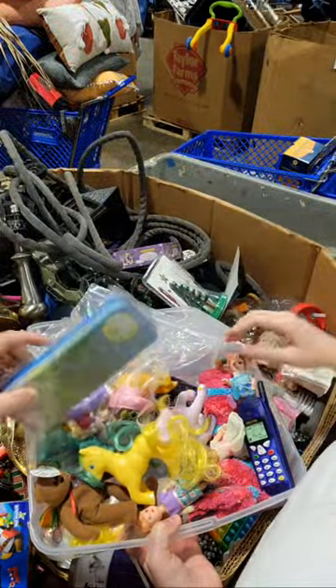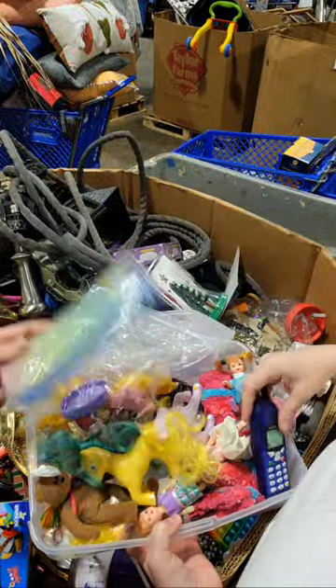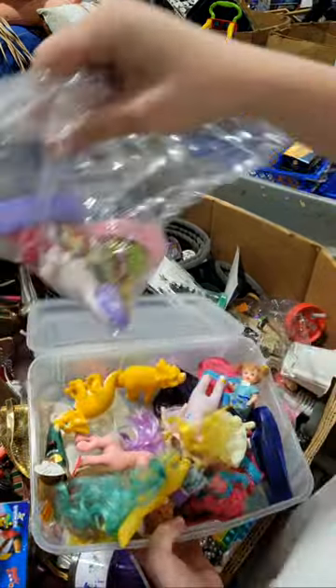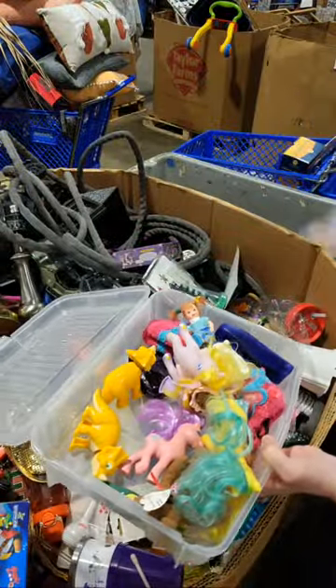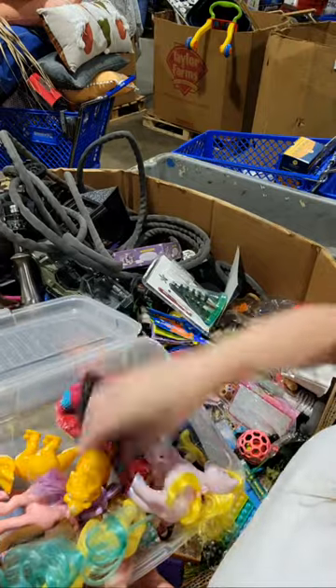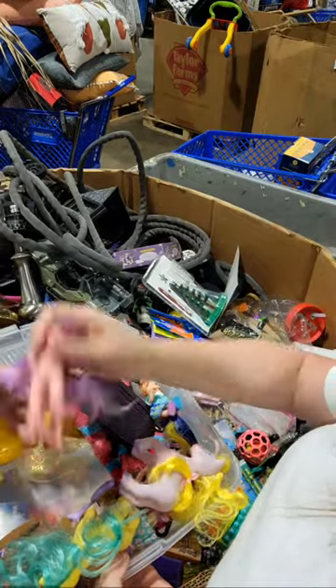What is that — a tin? I don't want that. Some little socks. I see the — we'll keep these, the Littlest Pet Shop guys. I don't see anything else in here really.